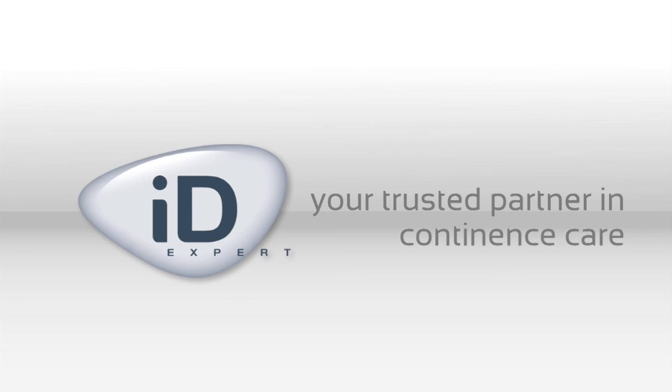iDEXpert — your trusted partner in continence care.